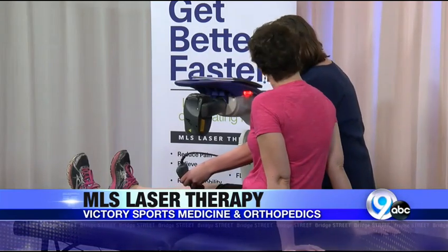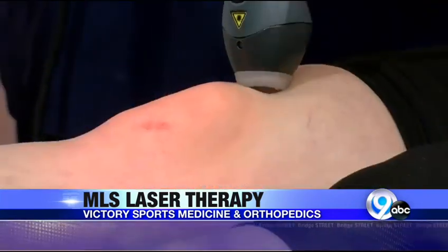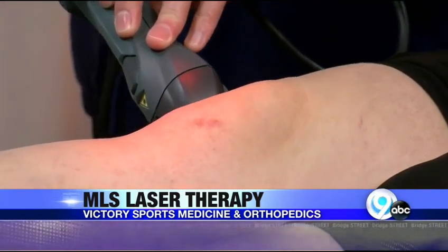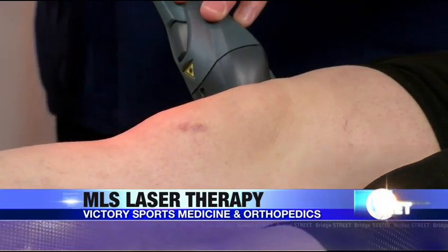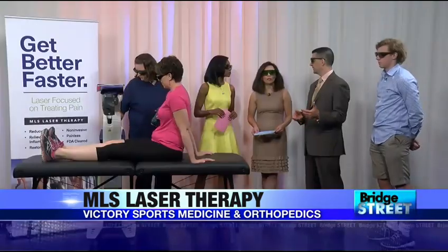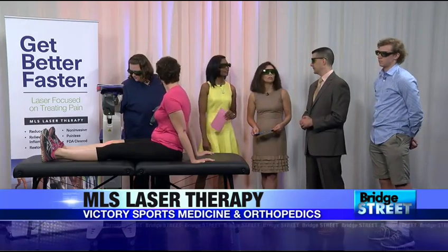This would seem like it's very costly, but it's surprisingly inexpensive. We do them in six and twelve treatment packages. Twelve treatments would be $720, which is as low as $60 a treatment.